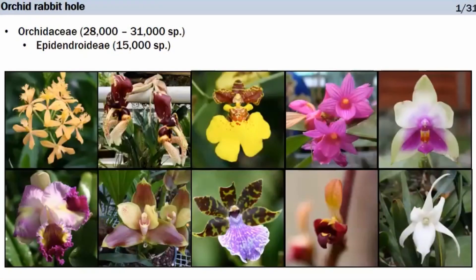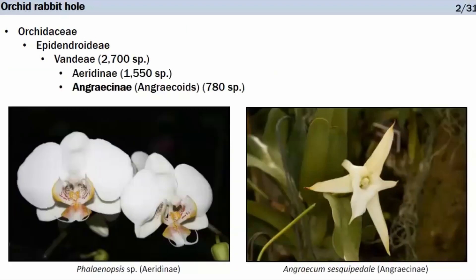The orchid family is one of the largest families of flowering plants, with an estimated 28,000 to 31,000 species. Within Orchidaceae, the subfamily Epidendroidae is the most numerous in species with 15,000 species — names like Cattleya, Oncidium, and Dendrobium may be familiar. Within Epidendroidae, our tribe Vandae has two sub-tribes: Aerydinae and Angraecinae, which are sister groups and together form the monopodial orchids — orchids that grow from a terminal stem.